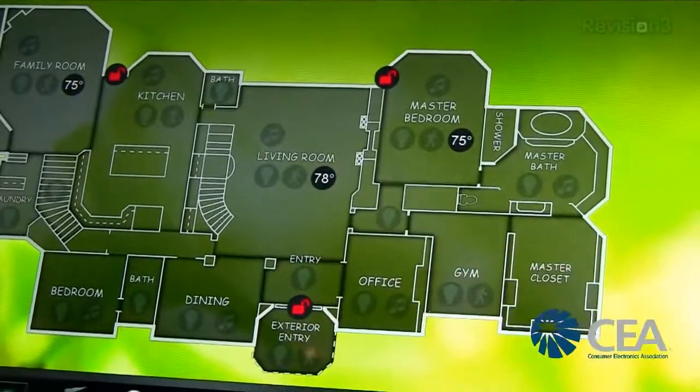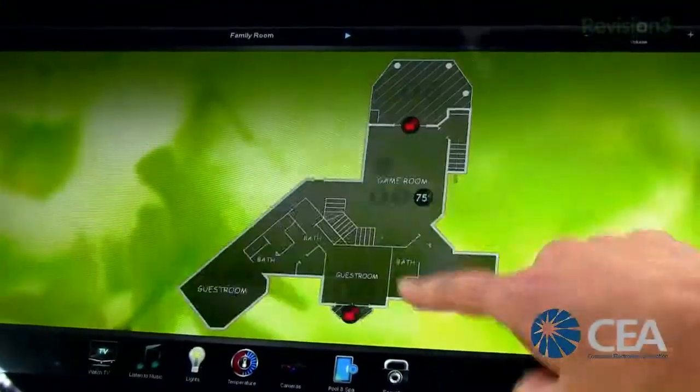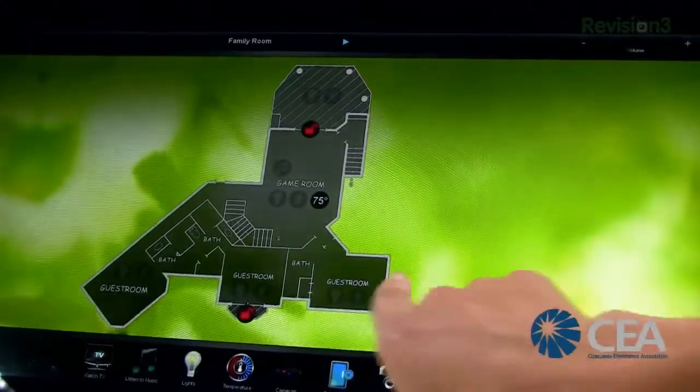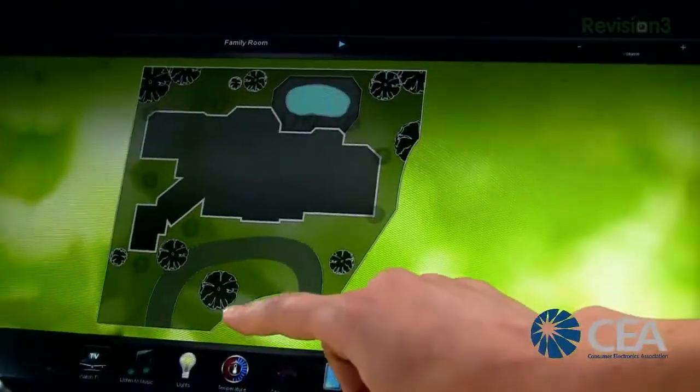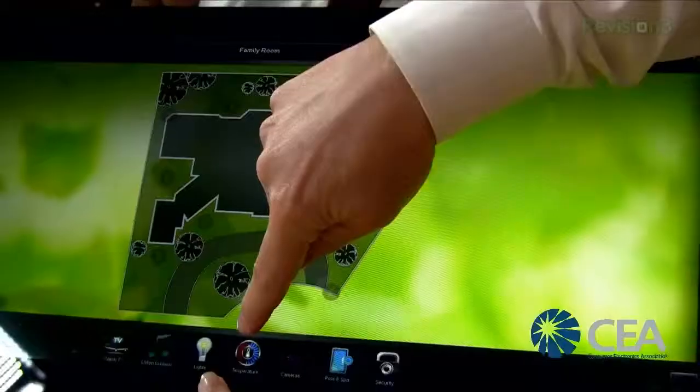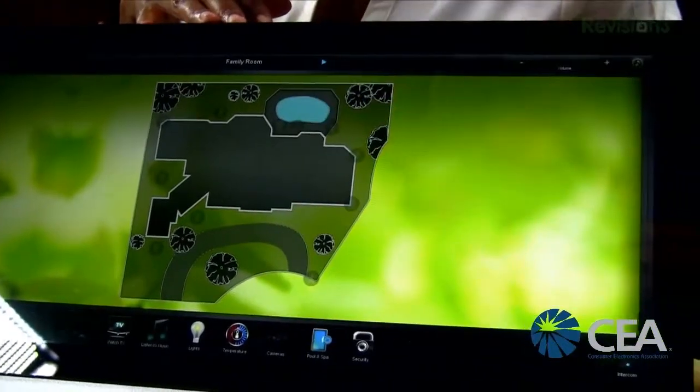There's some interaction that we can show you. Go ahead, touch it. That's the guest house. Zoom is not activated now — it's fully programmable. I have a pool, I like that. And we can go in and see the temperature — that's the thermostat, this is the pool control.